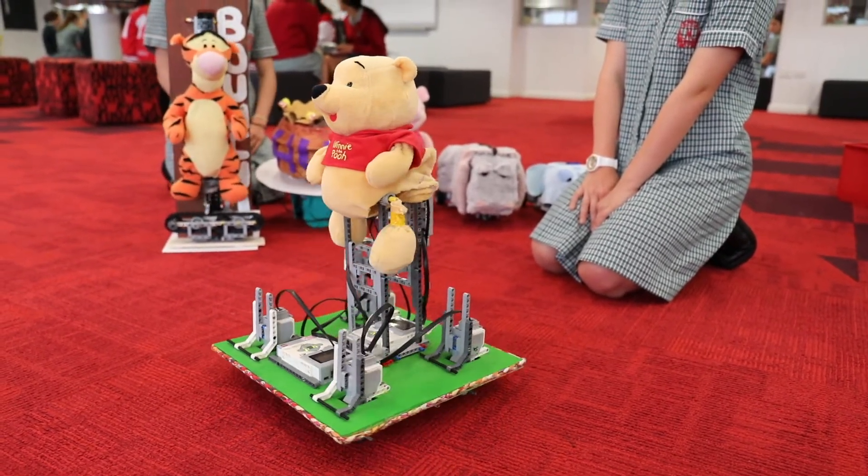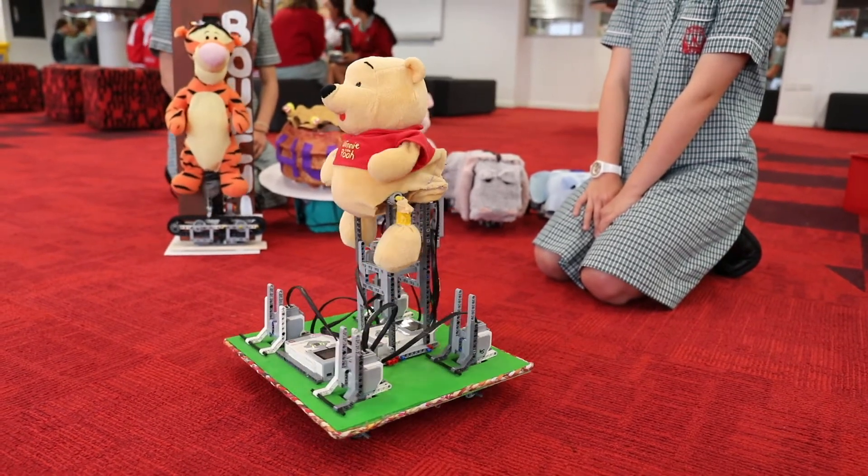We had problems with Piglet and Winnie the Pooh because we tried something different with the builds. On one of the builds we tried a wheel that we'd never used before, and Piglet had a different movement and action that I had never built before.